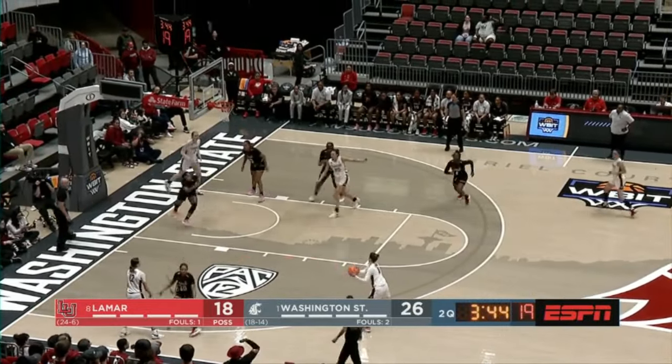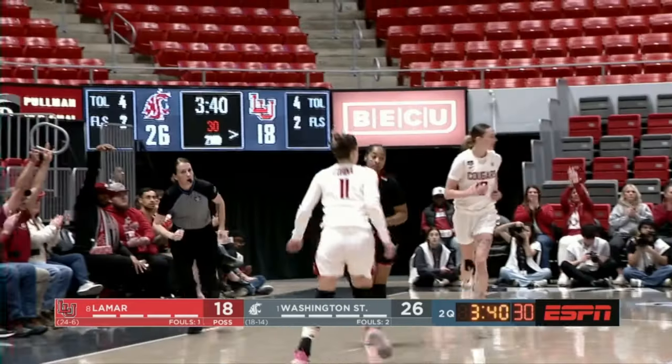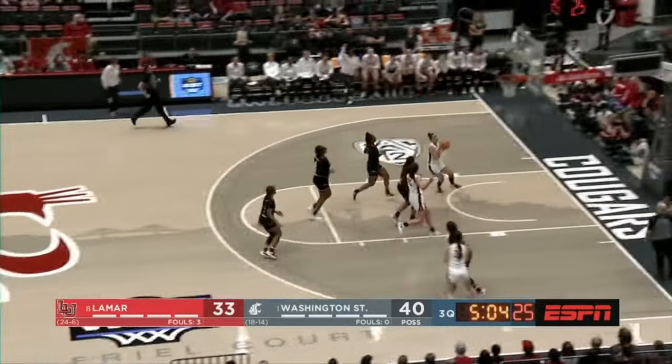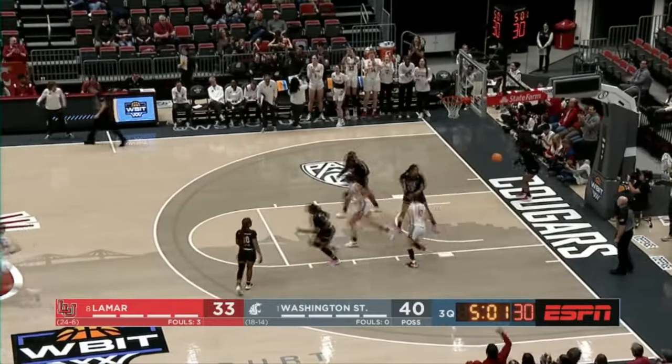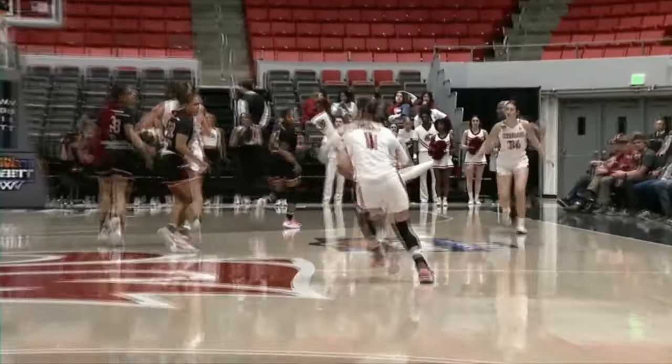Wallach attacks again. Here's a three-pointer and it's good. Basket no good — Mercatete with the rebound, good pass in transition. Eleonora Villa has it — rests off the front of the iron. Third quarter here in Pullman, Washington State with a 42-33 lead.